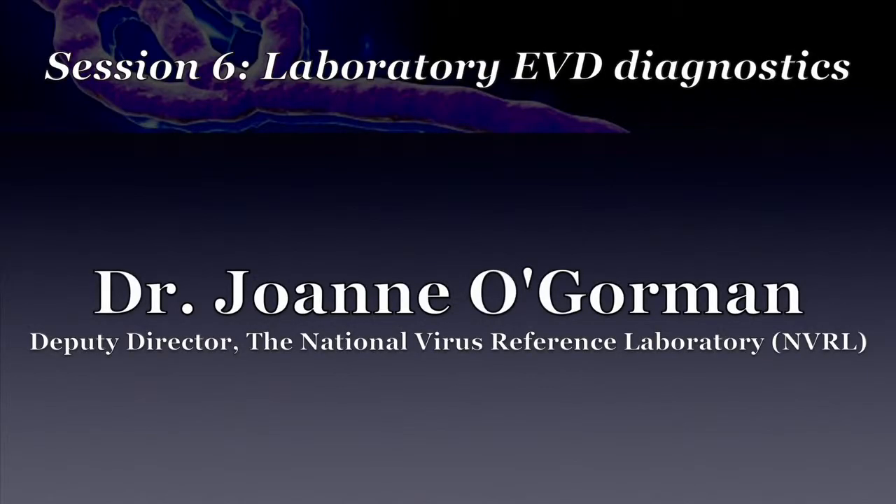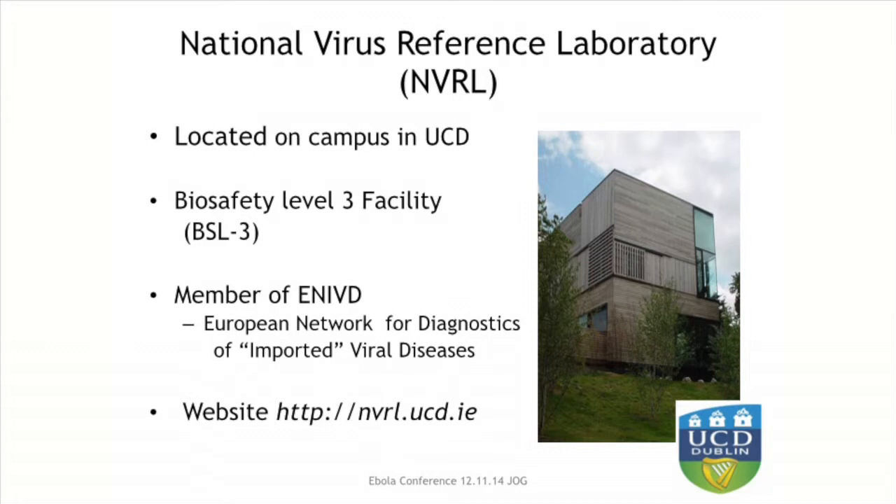For those of you who may not be familiar, we are based on campus in University College Dublin. We are the designated testing facility for Ebola virus disease in Ireland, and the WHO has designated that diagnostic testing for Ebola virus should be done in a biosafety level 3 facility, which we have in our laboratory. We are also a member of the European network for diagnostics of imported viral diseases, and this is something that we have been planning for a very long time.